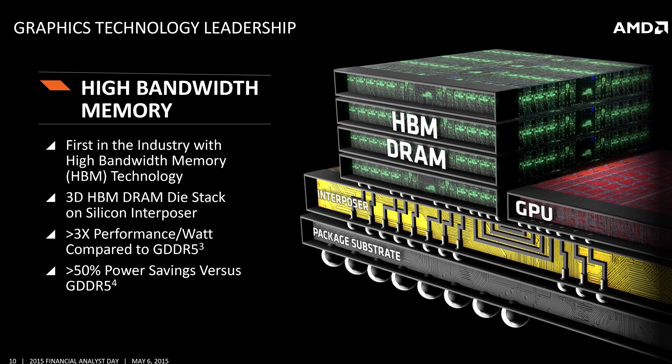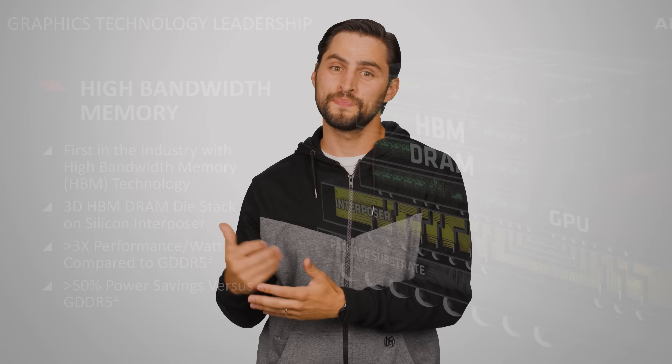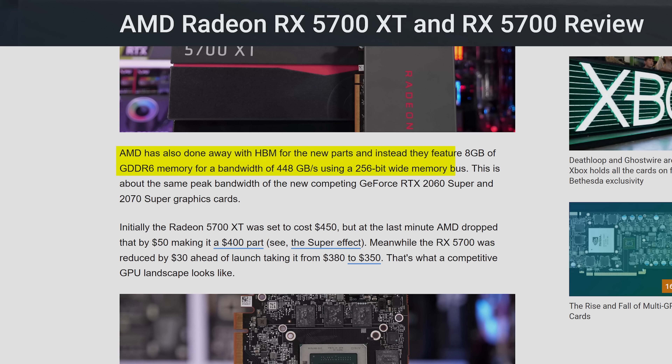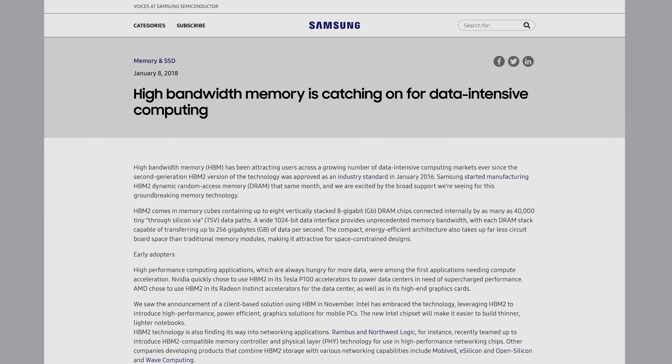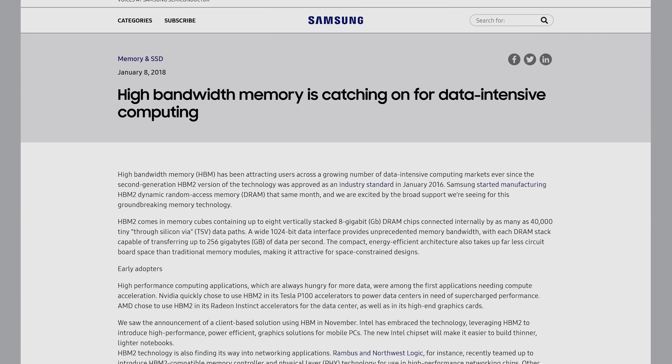High bandwidth memory, or HBM, did look like it was going to take the graphics market by storm not too long ago. But it was more complex to manufacture than various versions of GDDR, and AMD, who developed the technology, moved away from it for their RX 5000 series. However, that does not mean a future variant of HBM couldn't compete with GDDR, as the powers that be are still working on improving the technology, and it might become cheap enough at some point to appear in mid-range gaming cards instead of mostly in data centers, which are using GPUs for non-graphics applications such as AI. But for now, GDDR6X looks like it'll be king of the hill for a little bit.